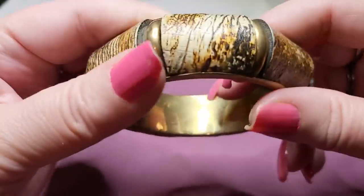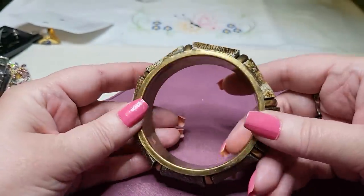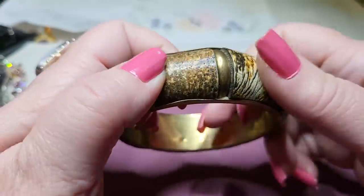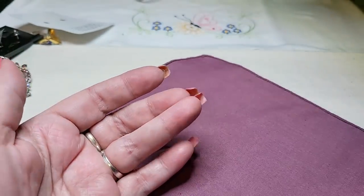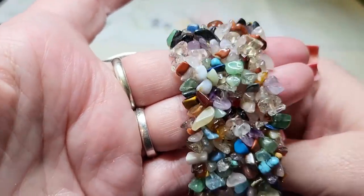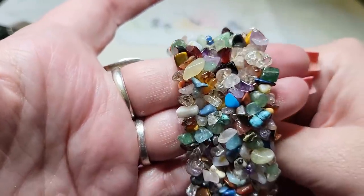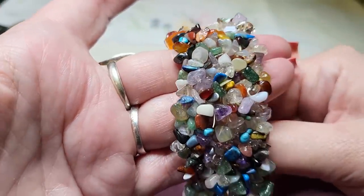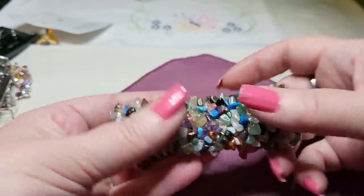Here's a bracelet with rhinestones — very pretty, nice stretch, gorgeous, just needs a little wipe down. Here's another bracelet — it looks and feels like leather, very cool, I've never seen anything like that. Oh, I love these — a multi-stone bracelet with all kinds of agates, onyx, quartz, turquoise, and amethyst. Very pretty, great stretch.